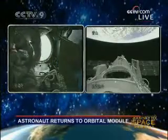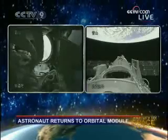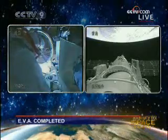He has seen what he has seen. He has done what he has done. He is now back in the orbital module. But the challenge now is to make sure that the hatch is closed very well — otherwise it is still risky. They have to make sure the orbital module is airtight.